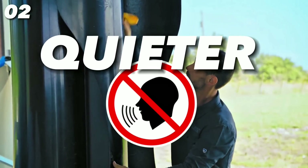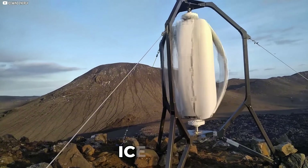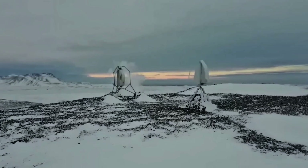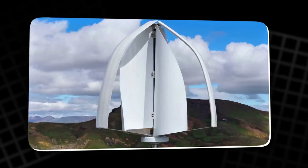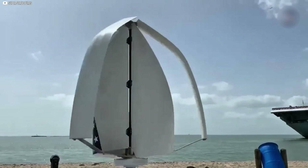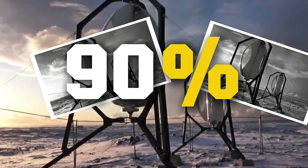Noise? What noise? This thing hums at under 30 decibels — quieter than a whisper in a library. Compare that to traditional turbines that can hit 50 to 60 decibels, annoying your neighbors and scaring off wildlife. Safety is huge here too. The blades are blunt, move at slower RPMs, and are visible to birds and bats, reducing collision risks by up to 90% according to wildlife studies.